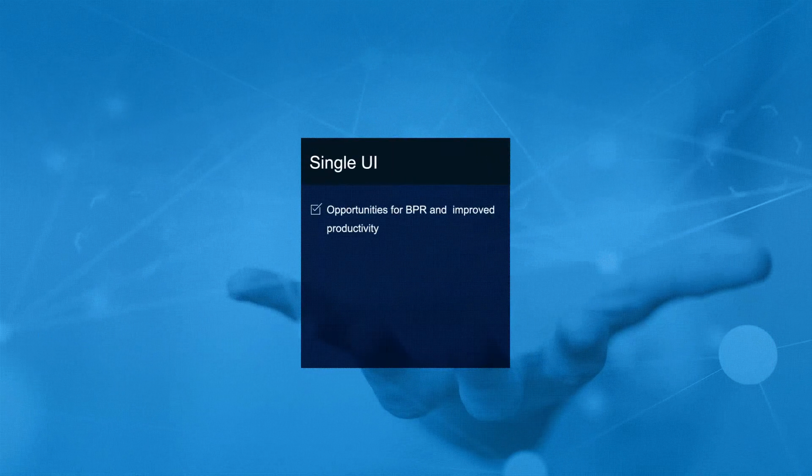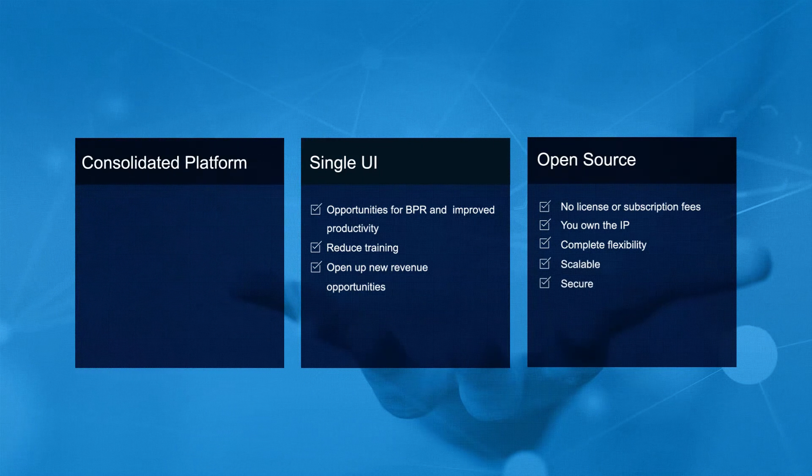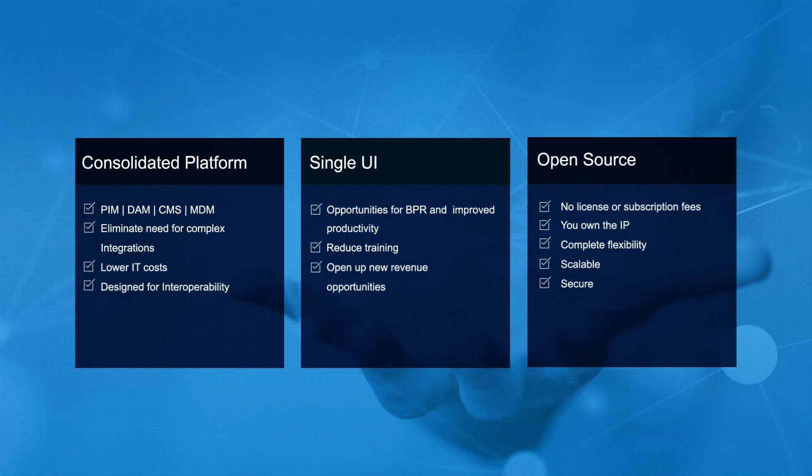It is unique in nature since it provides a single UI administration panel to manage all the product information. PIMCOR is 100% open source with no license or subscription fees. It is secure and scalable. The consolidated platform eliminates the need for complex integrations between multiple systems and lowers the enterprise IT costs.